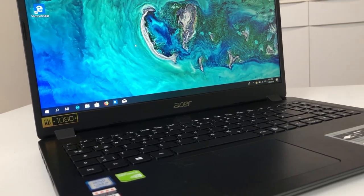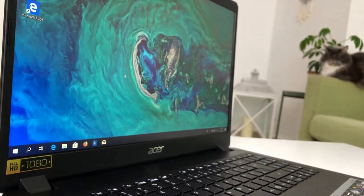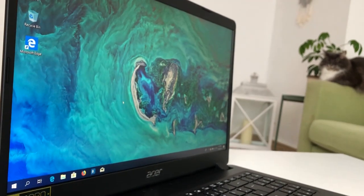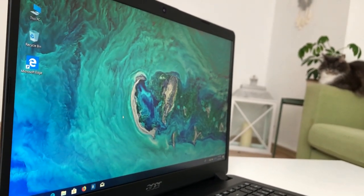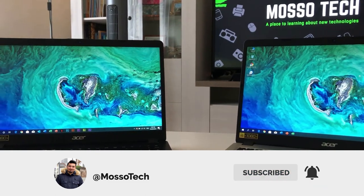Let me know about your Acer Aspire 5 Series laptop, or if you have any other questions, ask me in the comments below. Thank you for watching. If you liked this video and want to see more like this, please subscribe to this channel and click on the bell icon for new videos.